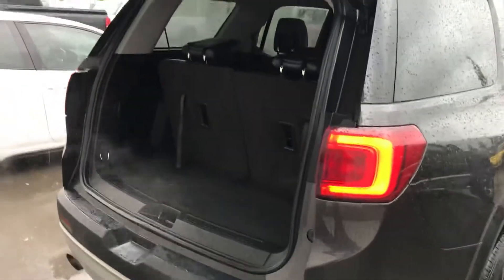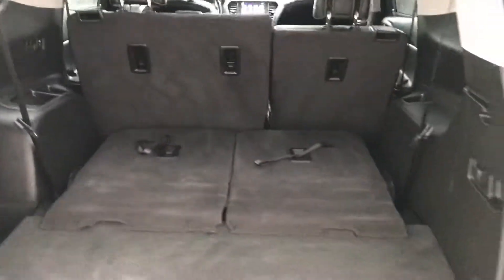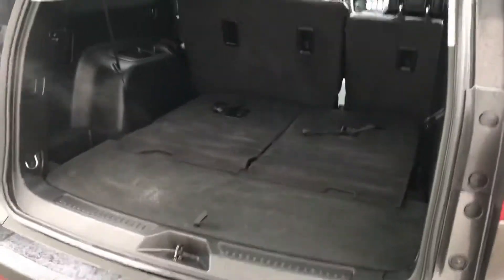It is all-wheel drive, but they're actually selectable all-wheel drive now. This one has the bench in the second row, which is one of the things my wife and I liked the most when we had ours.